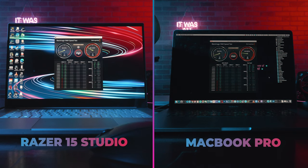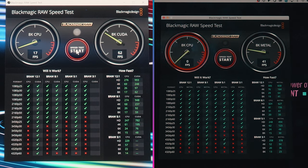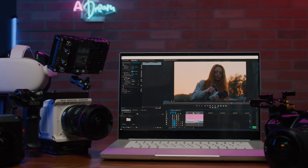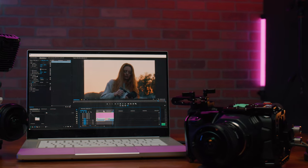Here is the quick score of the Black Magic RAW comparison. As you can see, the Razer Studio 15 can handle 8K no problem. Here is a real-time playback of Red Komodo 6K footage — my MacBook Pro can't get smooth playback at all.